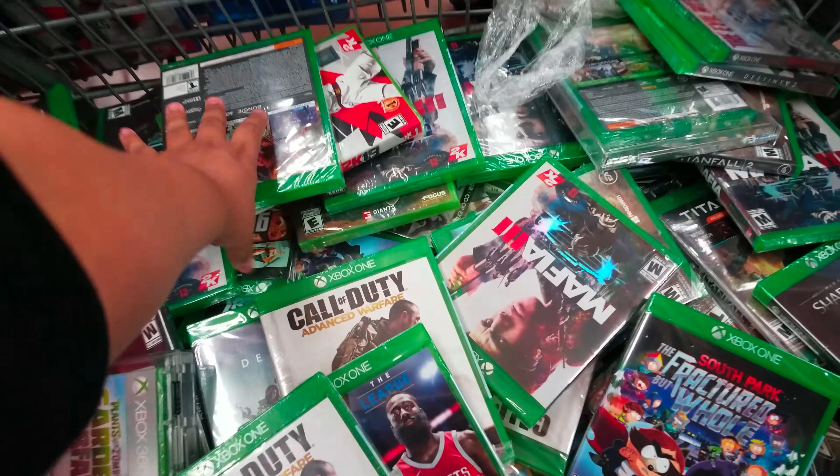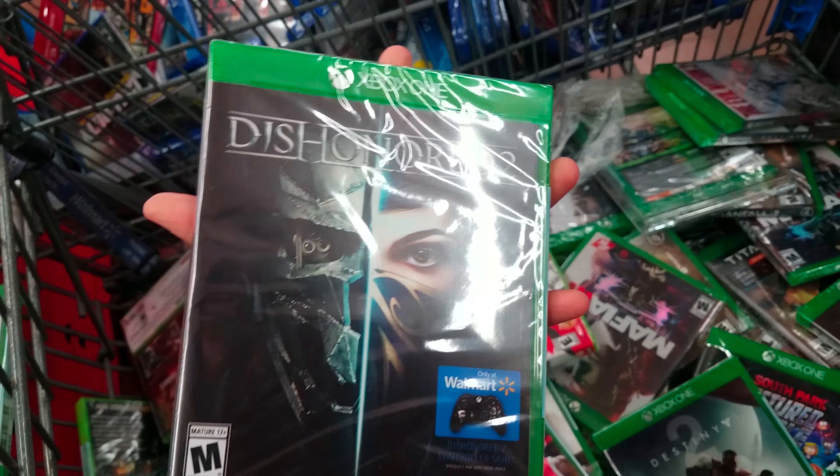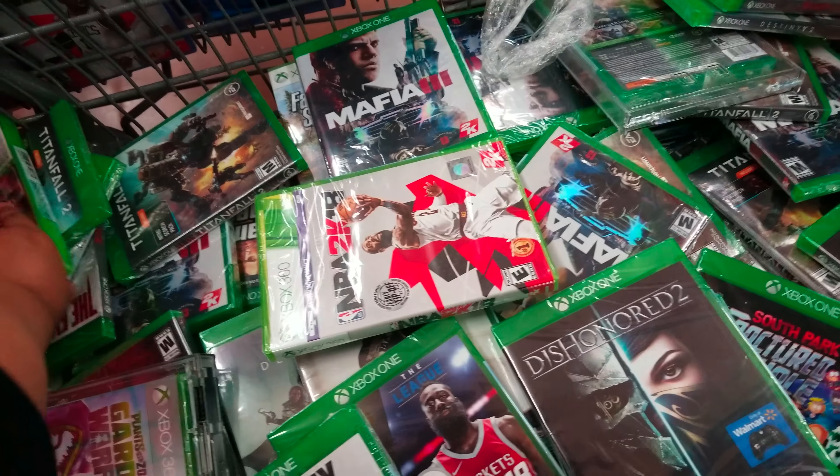The Google speaker is $79 right here. There are only three left. Let's keep walking, and here are the PS4 games.